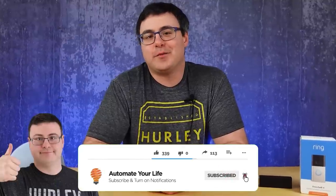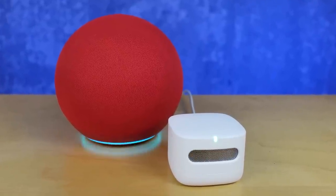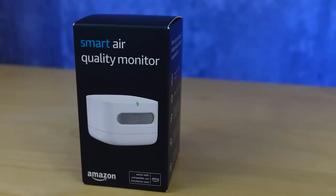Hello automators, thanks for tuning in again. I'm Brian from Automate Your Life and I will help you do just that by showing you the latest and greatest features from Amazon for their home automation platform. And I say platform today because they sell so many different devices.